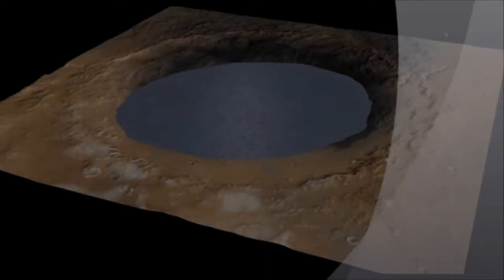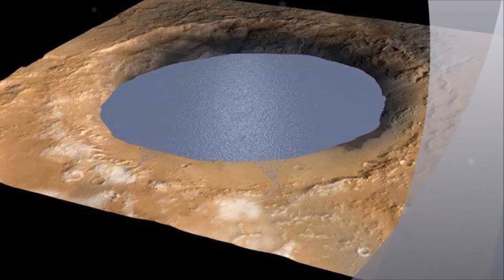London. Adding to the growing literature on possible life conditions on the red planet, new research from NASA's Mars rover Curiosity shows that it is possible that there is liquid water close to the surface of Mars.